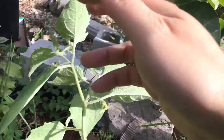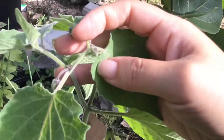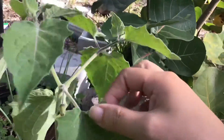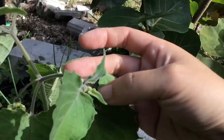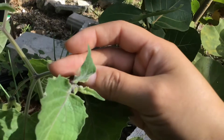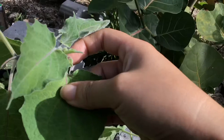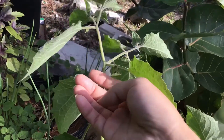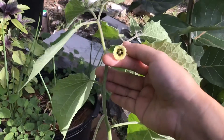Only other gardeners can understand the excitement of going out in the morning and seeing something new — a new flower or a new fruit forming. Especially since this is something I've never grown before, it's my first time growing it and really experiencing the fruit too. The first time I experienced the fruit was earlier this year when I saw it in the store and bought some — and this was actually after I had already bought the seeds. I'm so glad I tried growing them.